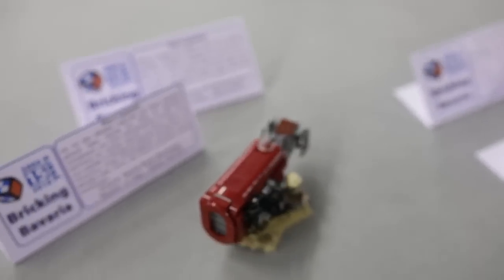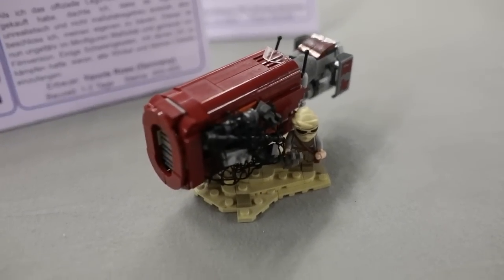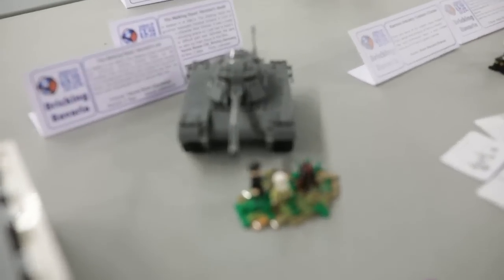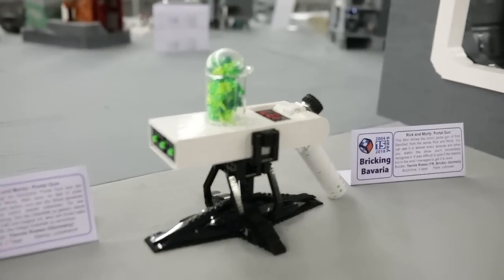Then we go into my MOCs. I also brought some small MOCs. This is Rey's speeder from Star Wars: The Force Awakens — it's a custom version of the Lego set. Then we have some Walking Dead MOCs: this is the Herschel death scene from Season 3, and this is the 'Don't Open, Dead Inside' gate from Season 1, the first episode — I think this is pretty recognizable. We also have the Rick and Morty portal gun from the show Rick and Morty.